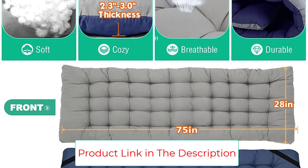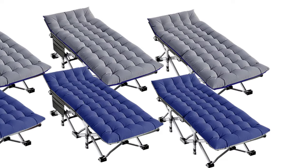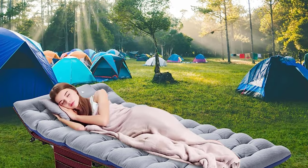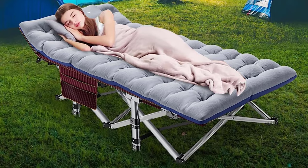The expanded size is 75 by 28 by 14 inches, and the folded size is 41.3 by 8 inches, making it very easy and portable to carry. Equipped with a comfortable mattress, you can sleep more comfortably in this portable folding camping bed.